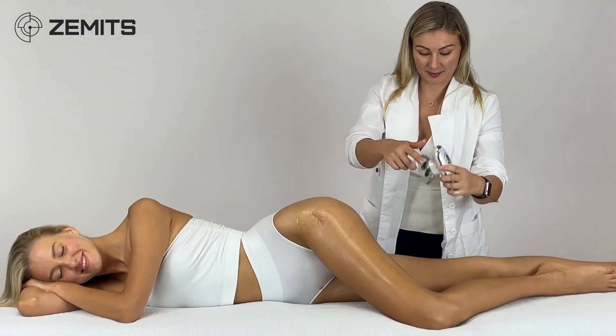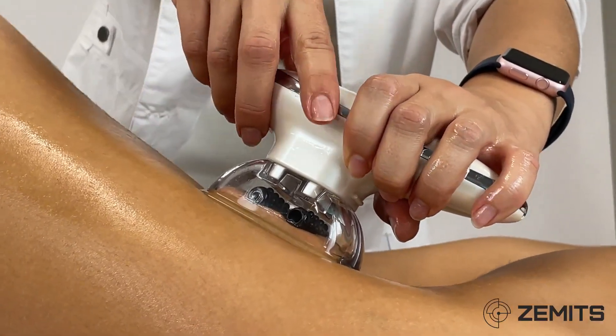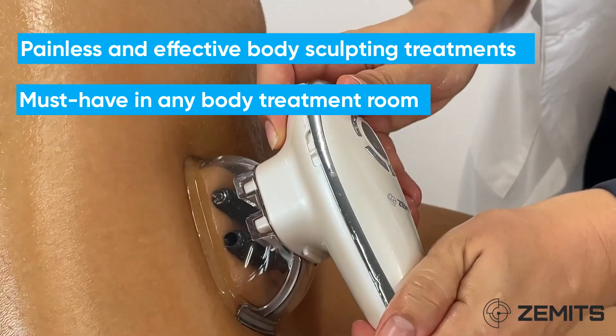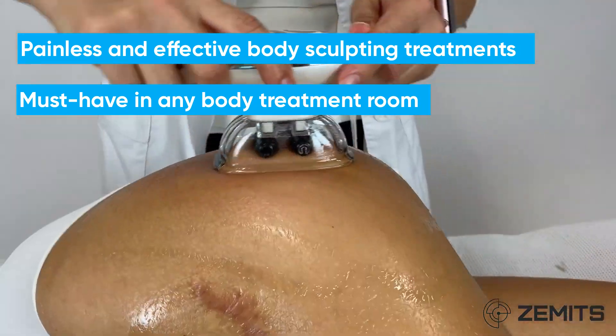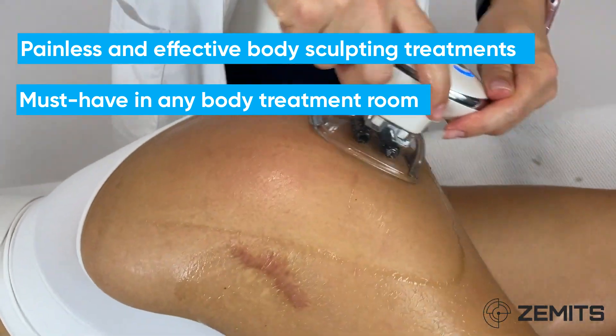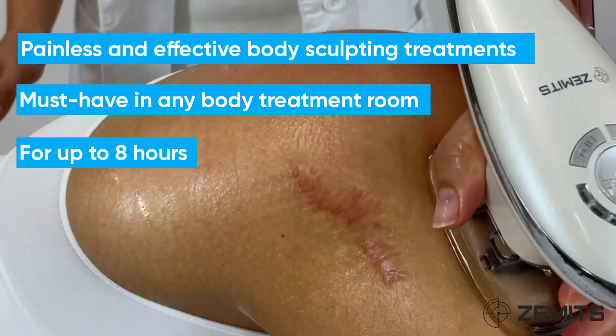The Zamet CelluGlide is uniquely and carefully designed to comfortably fit the operator's grip and glide along the client's skin for painless and effective body sculpting treatments, making it a must-have in any body treatment room. The internal silicon rollers make it effortless to let the CelluGlide guide you in your body treatment. This innovative and wireless system operates for up to eight hours once fully charged.